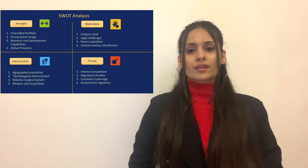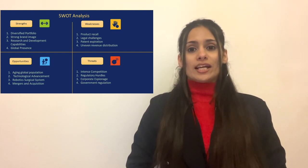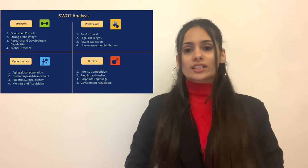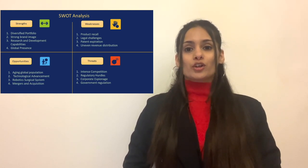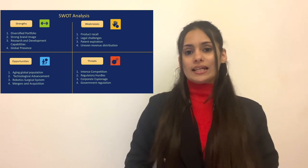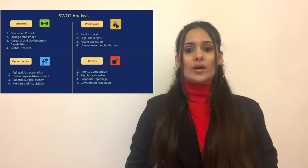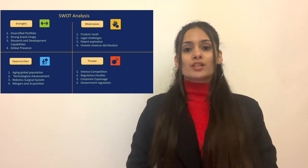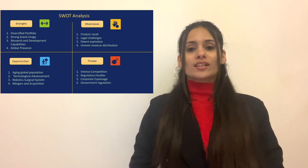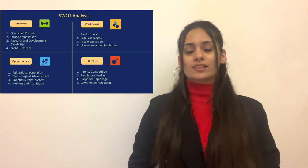Opportunities: an aging population driving increased demand in healthcare. Technological advancement offering growth potential in digital health, telemedicine, and AI. Introduction of robotic surgical systems signifies innovation and market expansion. Strategic mergers and acquisitions, such as the acquisition of Momenta Pharmaceuticals, offer further expansion.